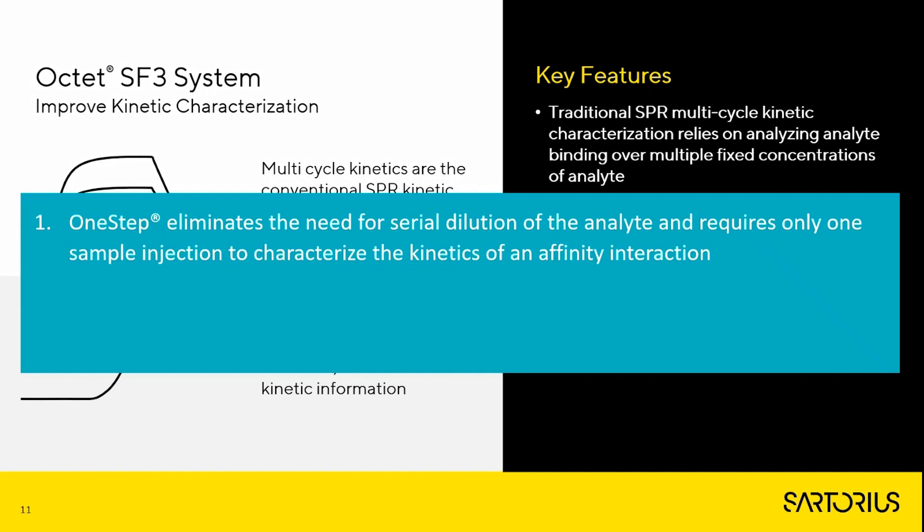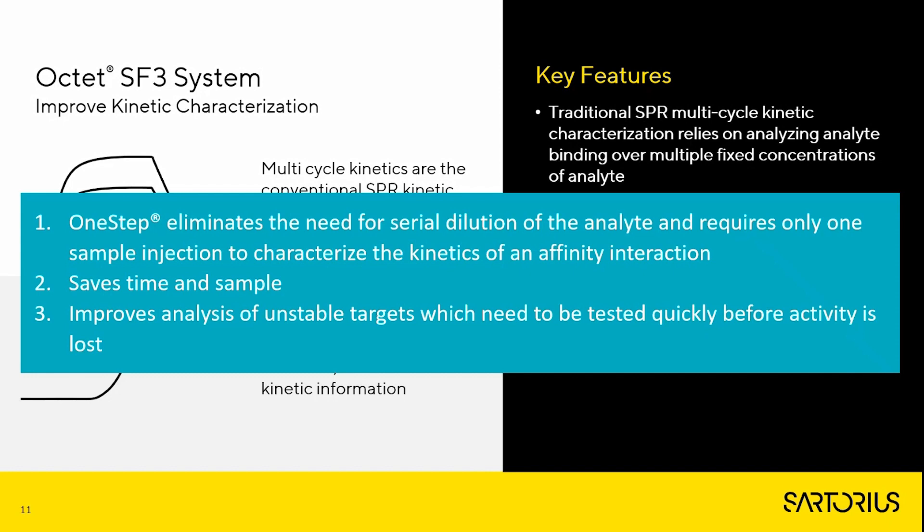The main take-home messages for One Step are: it eliminates the need for serial dilution of the analyte and requires only one sample injection to characterize the kinetics and affinity of an interaction; it saves time and sample; and it improves the analysis of unstable targets which need to be tested quickly before their activity is lost.